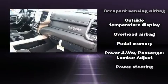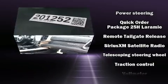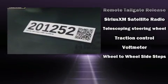Four-wheel disc brakes with ABS provide confident stopping power. You'll never lose visibility with rain sensing wipers, which activate automatically when the drops start to fall.